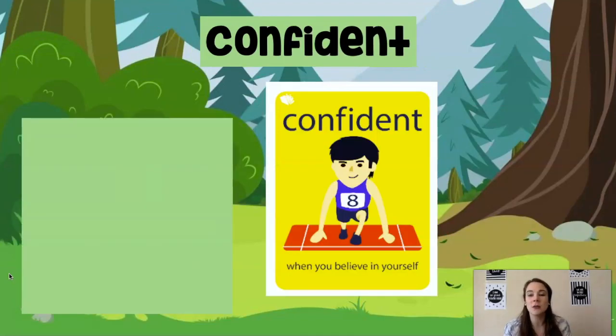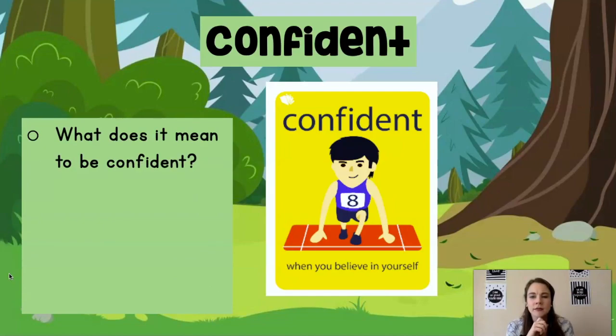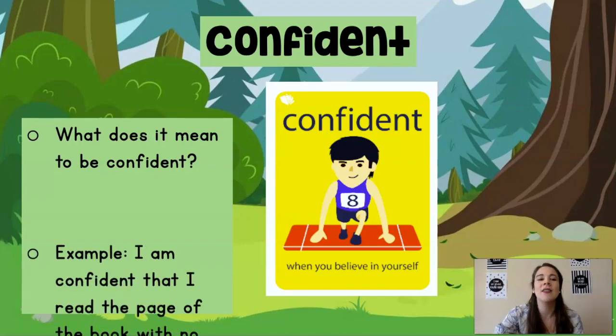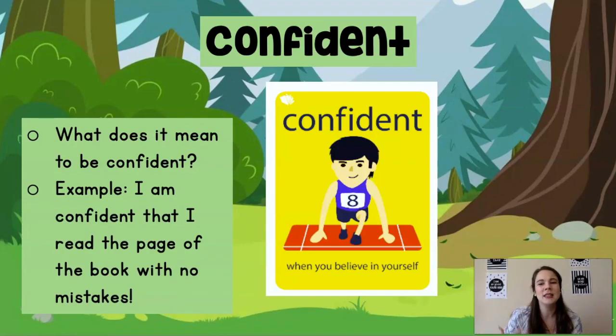Today in our story, our character is going to feel very confident. Say: confident. Yes. What does it mean to be confident? To be confident is to believe in yourself. You are confident when you think you're going to do something and you're going to do it correctly. You are very confident that what you're doing is right and you believe you're going to be doing what you want to do. I am confident that I read the page of the book with no mistakes — I believed in myself and I knew that I read that page perfectly.